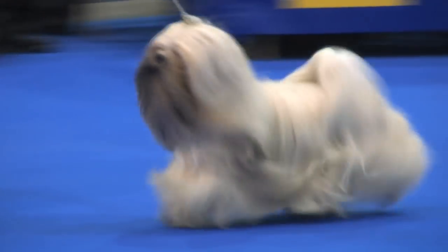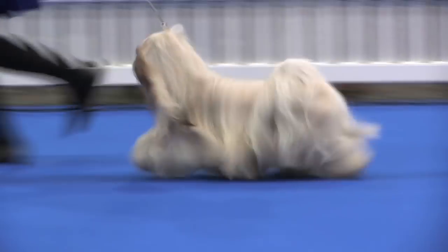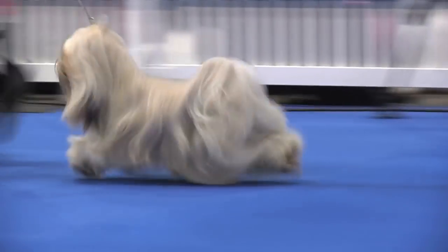Next, from the final shortlist, is the Lhasa Apso, number 34497. That's the Lhasa Apso, number 34497.